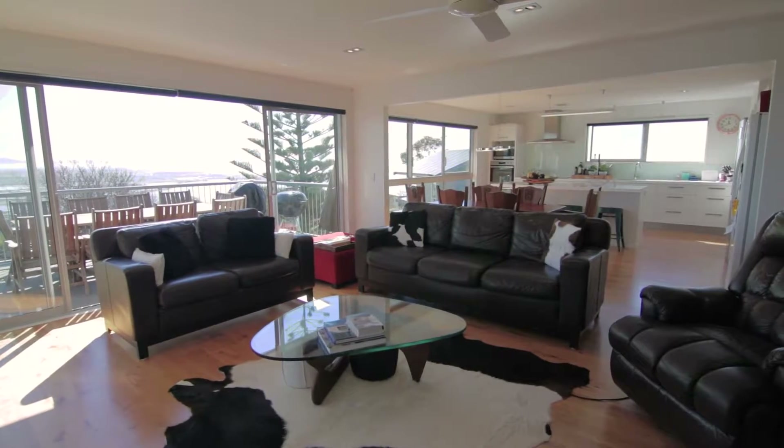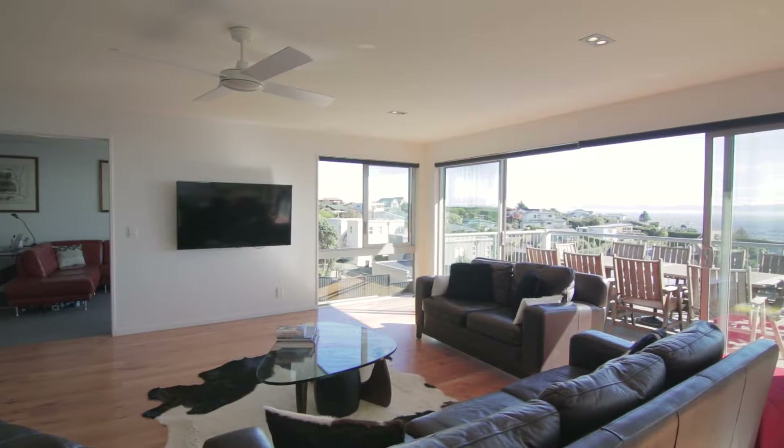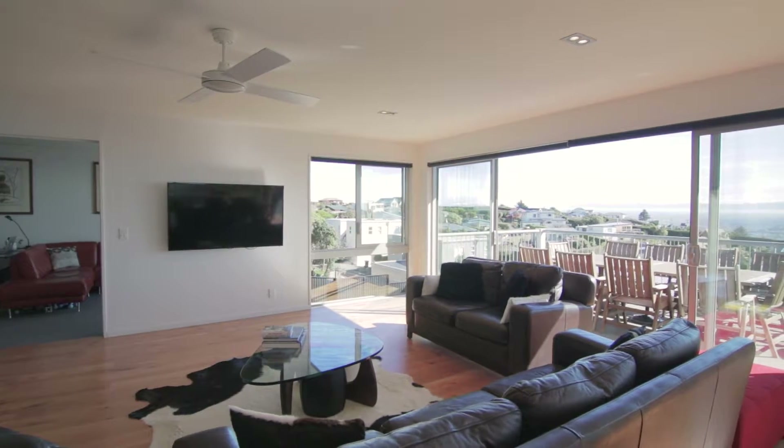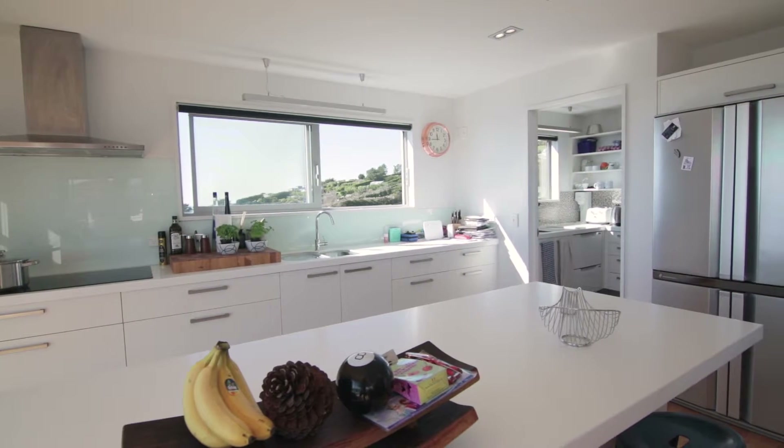You'll never get bored of gazing at panoramas like this from your extensive north-west facing floor-to-ceiling windows, with this home perfectly orientated to capture all-day sun during the day and beautiful twinkling cityscape by night.